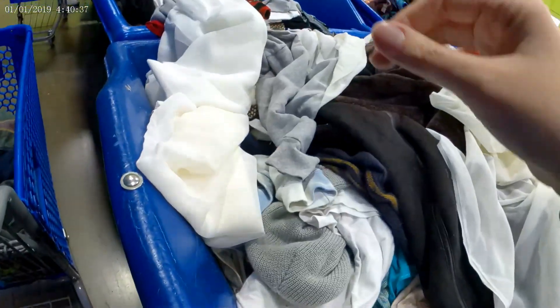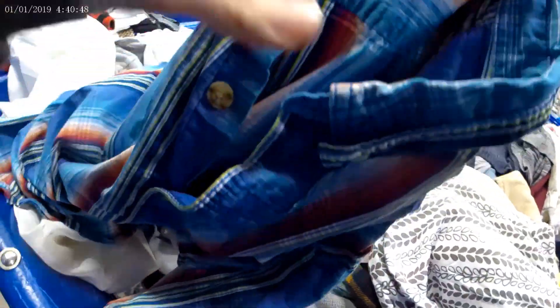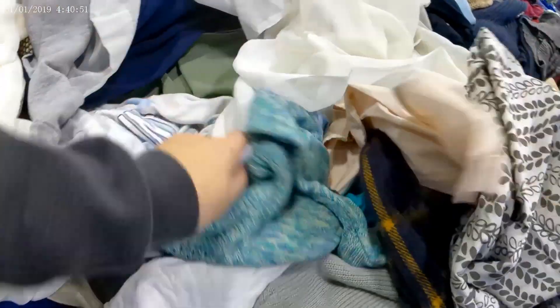I didn't pick up the Goodwill sweatshirt to resell — I picked it up for myself, it was a nice thick sweatshirt. All these bins I'm going through in this video have been overnight, so they've been picked through. This is the Duluth Trading shirt that I did pick up.